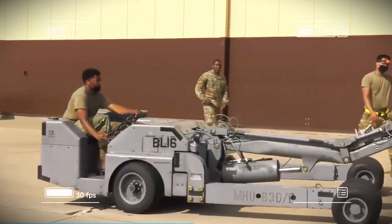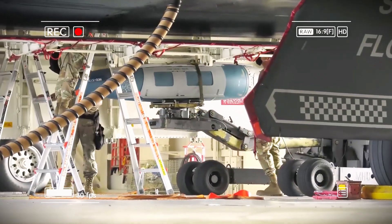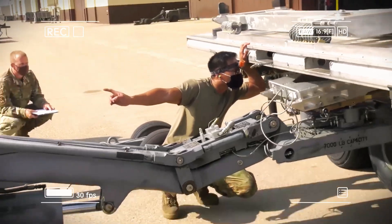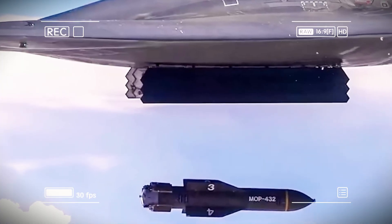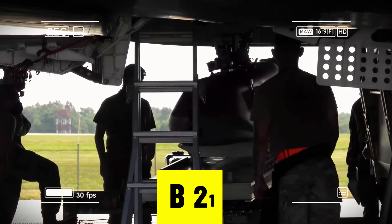At least 100 Raiders are planned, with full-scale production ramping up through the late 2020s. The first operational squadron is expected to reach initial operational capability by the early 2030s — incredibly fast for such a complex system. Unlike the B-2, which requires special climate-controlled hangars, the B-21 can operate from a wider range of air bases, giving the Air Force unprecedented flexibility.